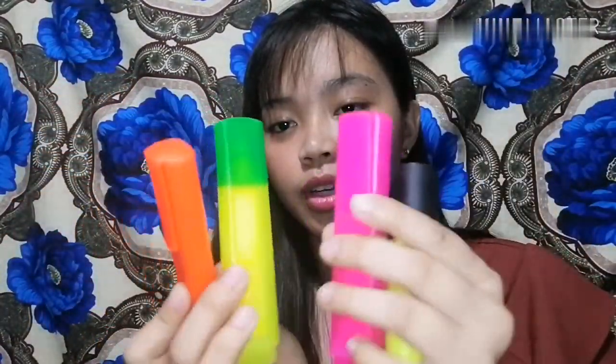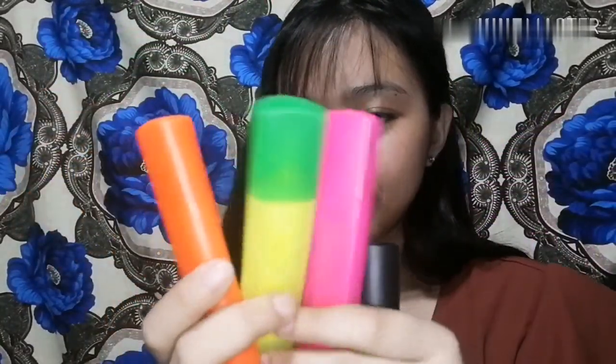Ayan, and etong lip balm — nagdadala ko ng ganito kasi may mga time na nagda-dry yung lips ko, tapos kailangan akong i-moisturize kaya meron na kaya may ganito sa bag. Tapos itong mga stabilo — kung nagtataka kayo kung bakit hindi sila magkaparehas ng takip, kasi binigay sa akin to at apat sya. Yung isa hinihinan ng papa ko tapos nagkapalit lang takip kaya ganyan sya.